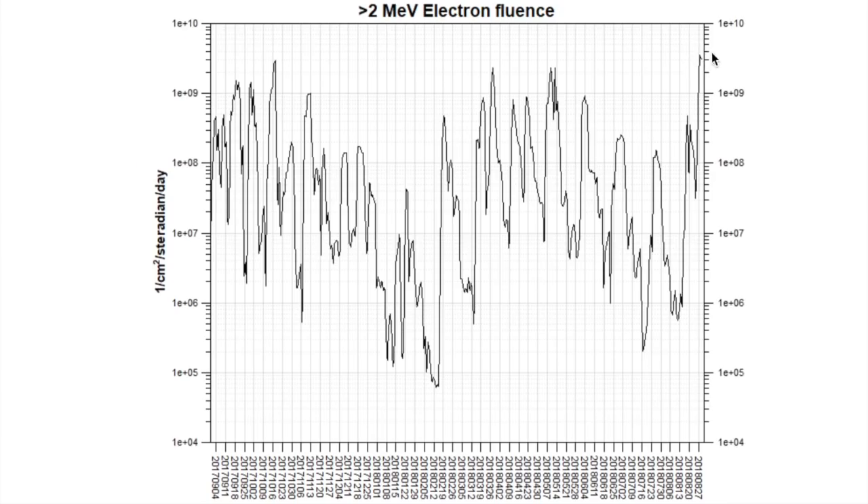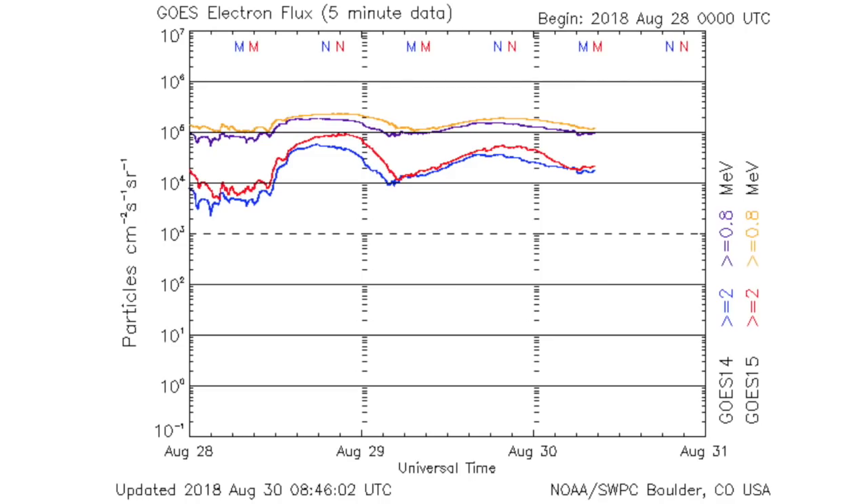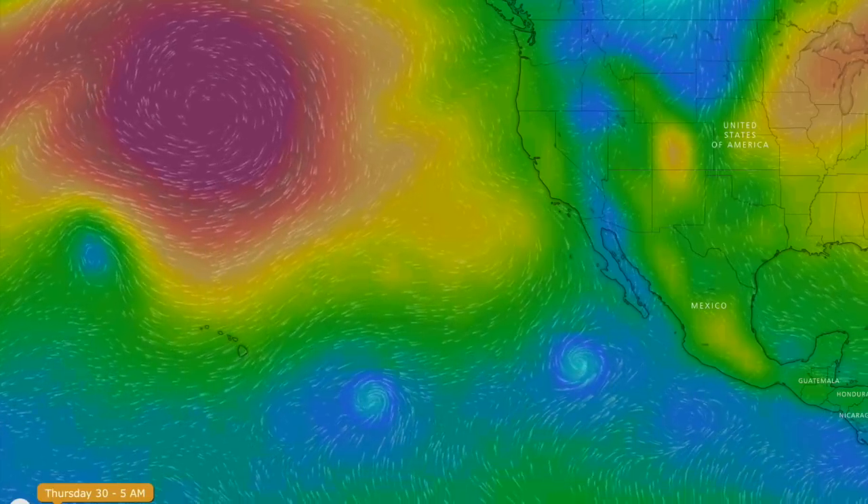Top space weather news today is the electron flux. We are at a year-long high at the moment. It's a low-level electron storm that has been persisting for a few days now. If we go one level higher, the satellite risk would go through the roof.